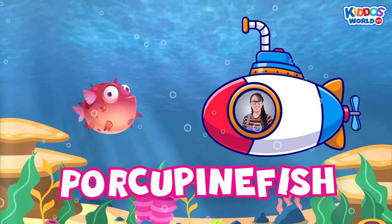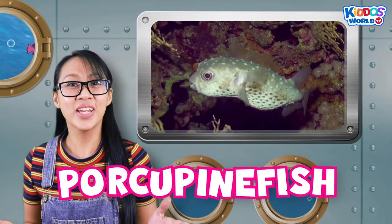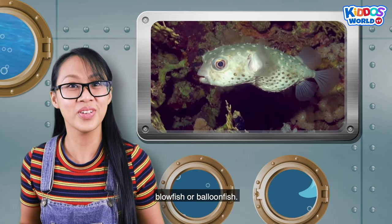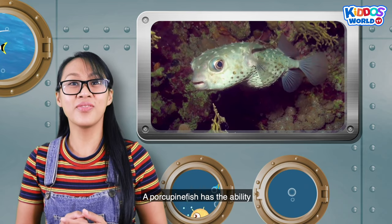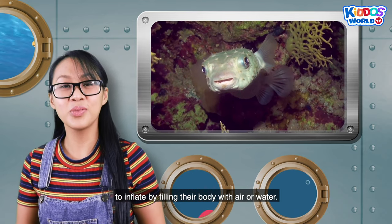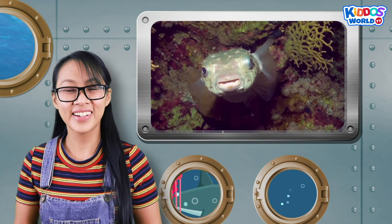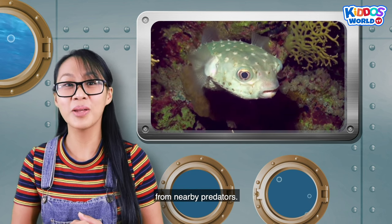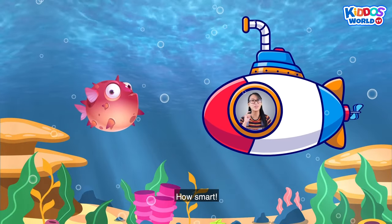A porcupine fish! A porcupine fish is also commonly known as a blowfish or balloon fish. A porcupine fish has the ability to inflate by filling their body with air or water. Those spiny fins appear to protect them from nearby predators. How smart!